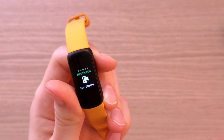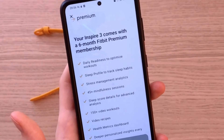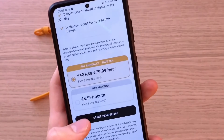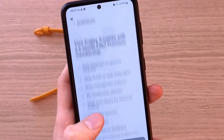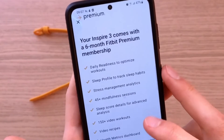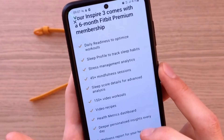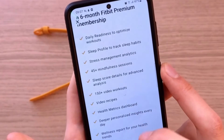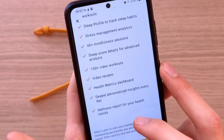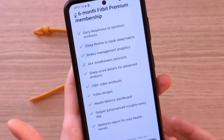The only thing I don't like is the premium subscription. You can have it for 6 months completely for free to test all the features, but then certain things are going to be behind a premium wall. Behind it you'll find daily readiness to optimize workouts, sleep profile to track sleep habits, stress management analytics, sleep score details, health metrics dashboard, and deeper personalized insights every day. So you can test it out and decide if you like it.